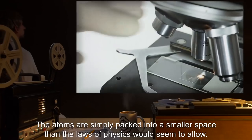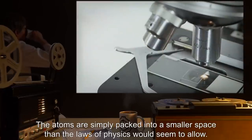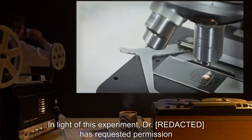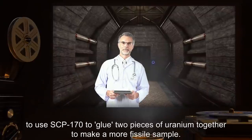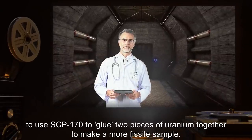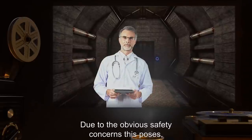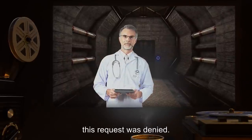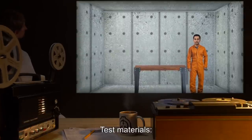Analysis of the atoms has proven that they are regular gold atoms, implying that they don't undergo nuclear fusion to accomplish this increase in density. The atoms are simply packed into a smaller space than the laws of physics would seem to allow. In light of this experiment, a doctor requested permission to use SCP-170 to glue two pieces of uranium together to make a more fissile sample. Due to the obvious safety concerns this poses, this request was denied.